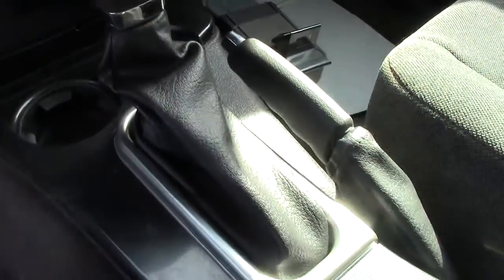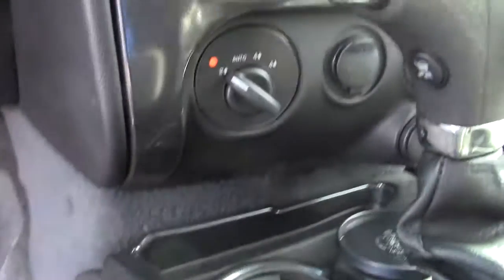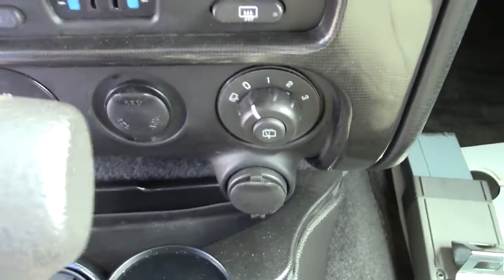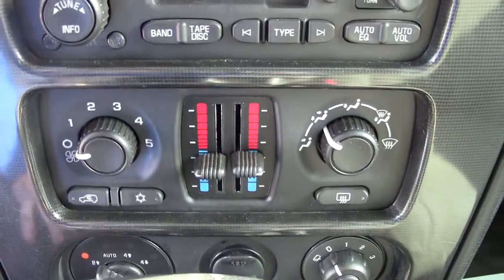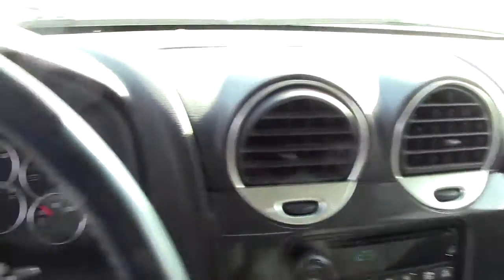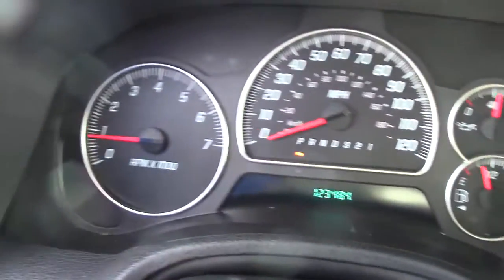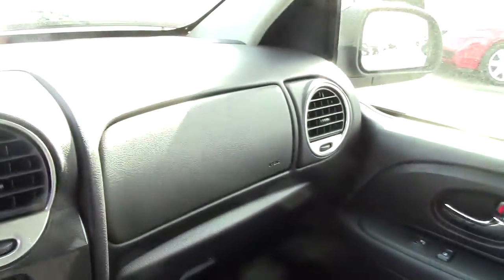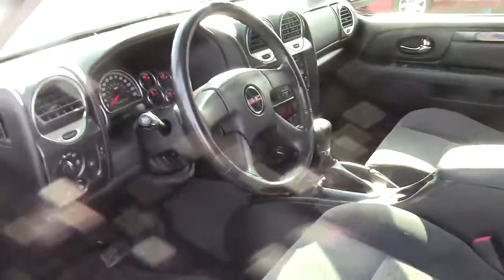These are cloth seats — extremely comfortable and not prone to the temperature extremes of leather. You've got your automatic transmission in the center, then your four-wheel drive control, power ports, climate control, and audio controls. Nice gauges all grouped together so they're easy to read, and you have your airbag in the steering wheel.